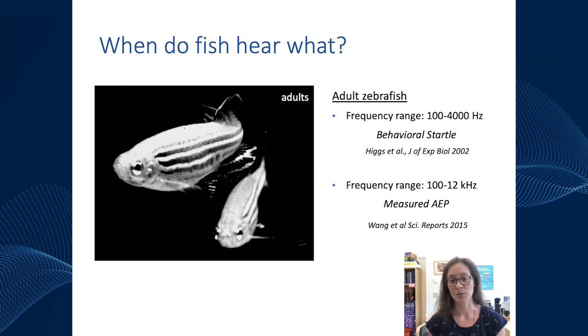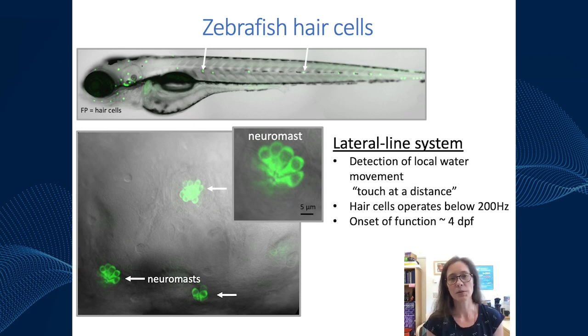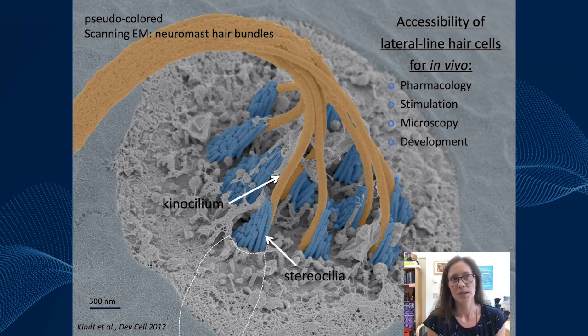In addition to the ear, zebrafish also have hair cells in the lateral line system. The lateral line consists of these little dots outside and even on top of the ear. The lateral line is a system present in many aquatic vertebrates that allows detection of local water movements — sort of like touch at a distance. These hair cells are thought to generally operate below 200 Hz, and similar to the ear, the system comes online right around four days post-fertilization. Many studies use the lateral line because of the accessibility of these hair cells.